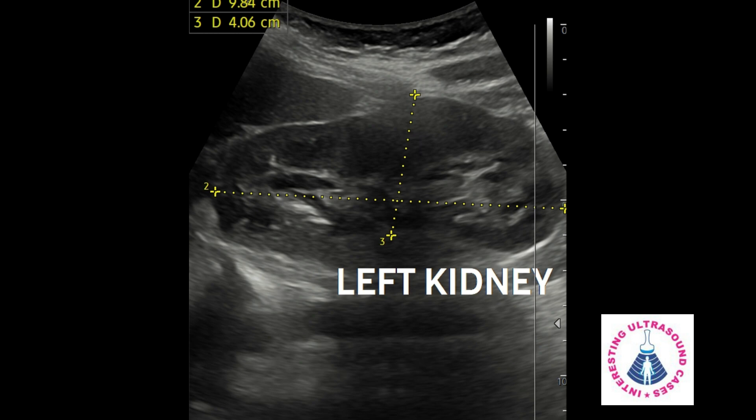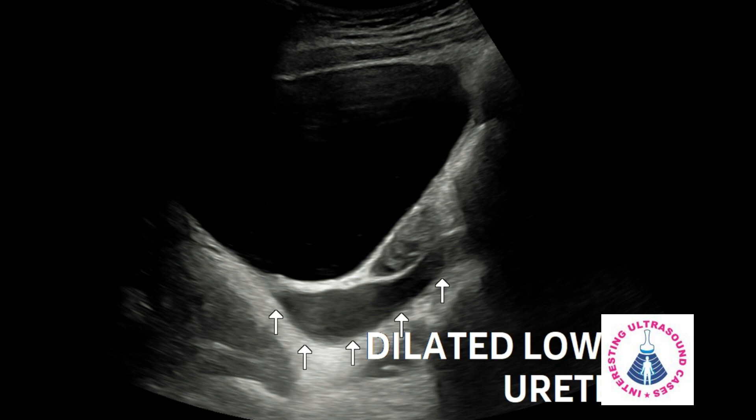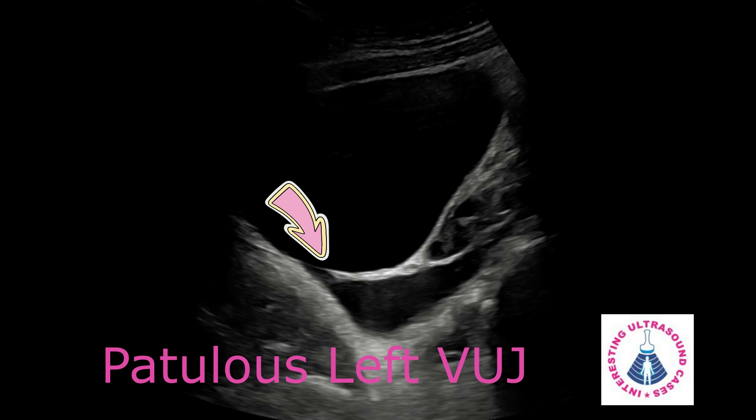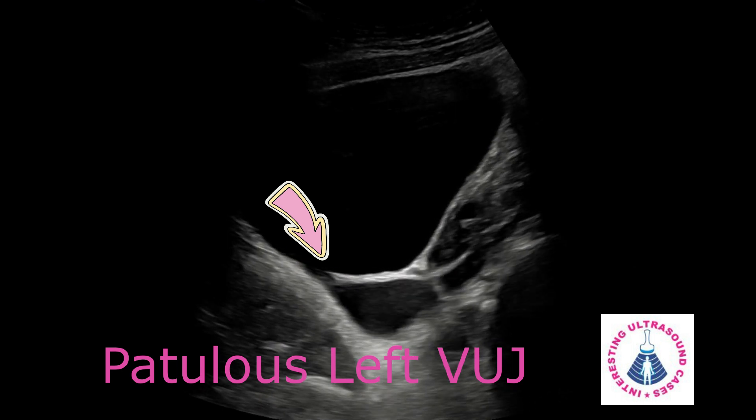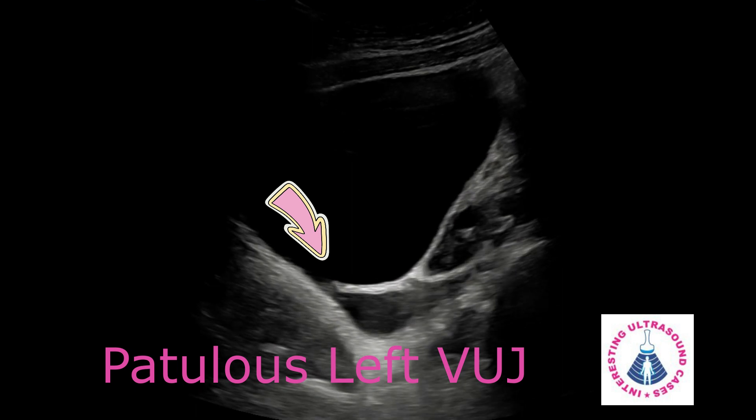Then I made her wait so the bladder could fill up. On a full bladder, we can see the significantly dilated left lower ureter. In this cine clip, we can see the significantly dilated left lower ureter with a papulous left VUJ.